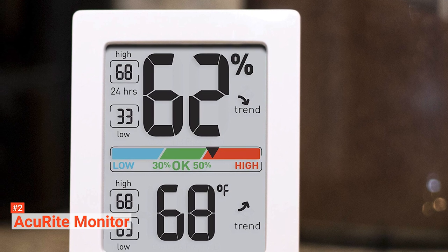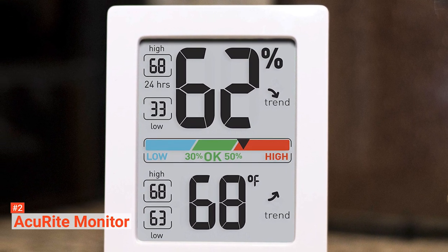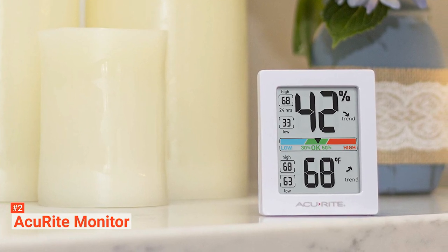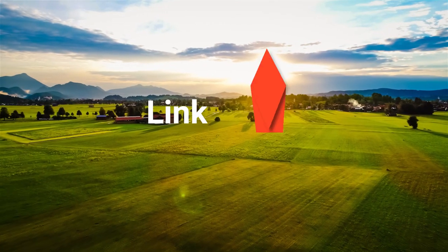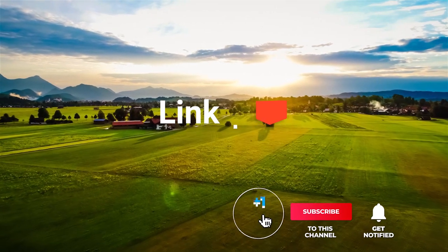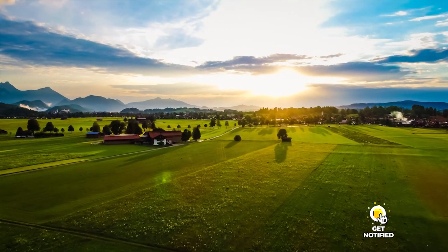AccuRite Monitor is a convenient hygrometer that provides real-time data about your environment's humidity and temperature. If you are looking for a device that can provide a well-detailed forecast, AccuRite Monitor is your best solution. Before we reveal number one, be sure to check out the description below for the newest deals on each of these items, and subscribe if you want to stay up to date on the best products on the market.